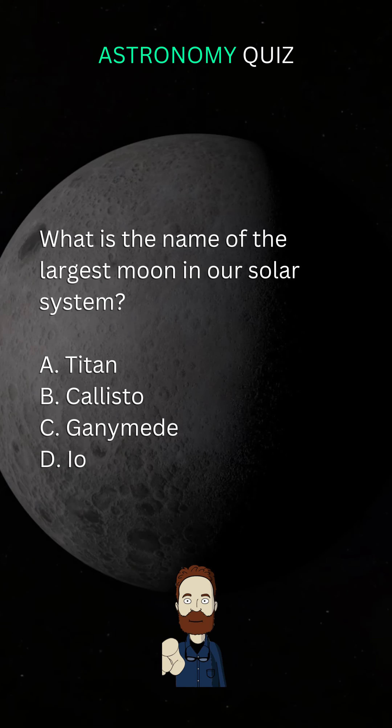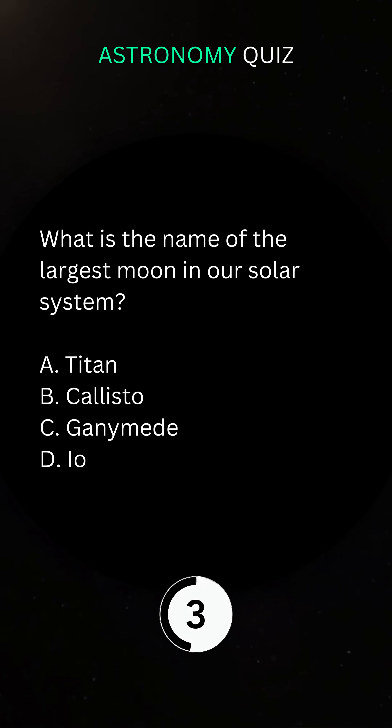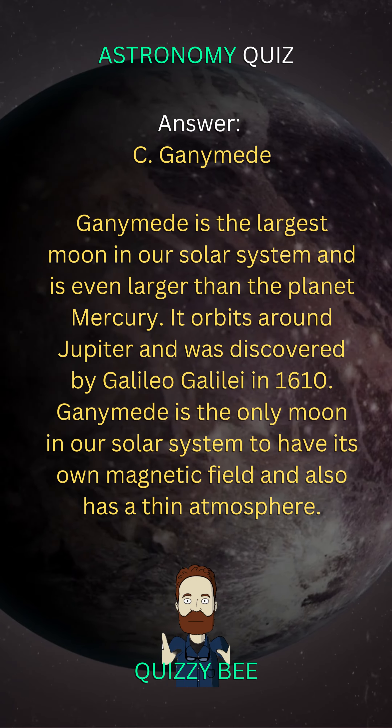What is the name of the largest moon in our solar system? C. Ganymede.